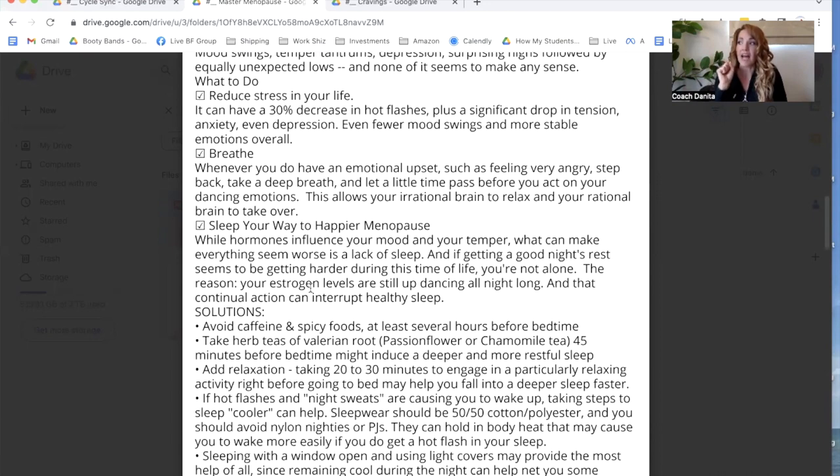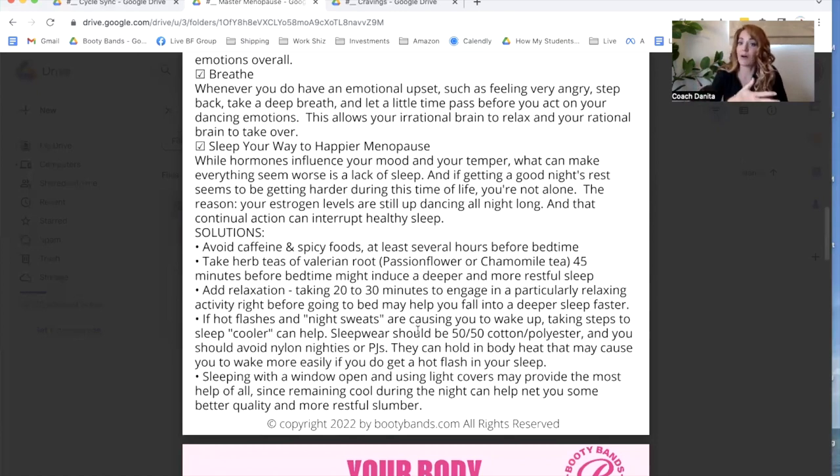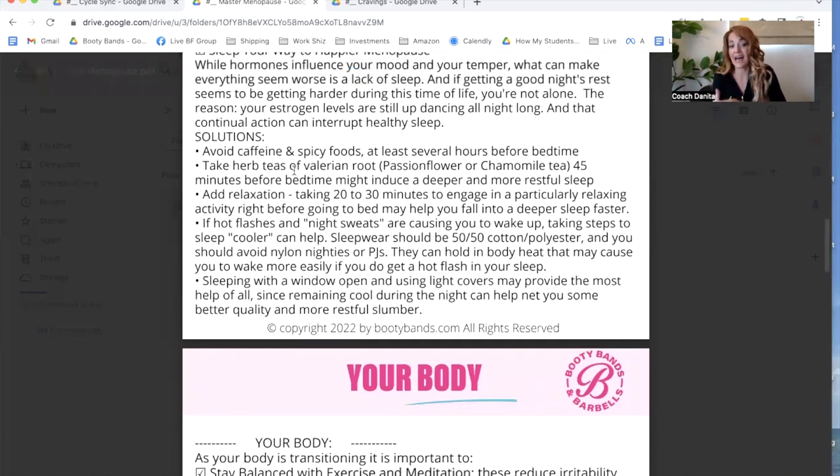The next technique is breath. I have heard from women who've walked through this guide individually that breath has substantially helped their results and progress. There is one technique I'll show you in a moment. Next is sleep — it can obviously agitate things and make them even worse, because sleep also helps balance hormones. Stress also affects sleep. A lot of people try all these pills and supplements when it really comes down to balancing the stress in their life. Some solutions: avoid caffeine and spicy foods especially right before bed; take herbal teas such as passion flower or chamomile 45 minutes before bedtime to induce deeper sleep; and add relaxation 20 to 30 minutes before bed. Shutting off electronics 20-30 minutes before bed has been a lifesaver for me — that blue light is really just keeping me up.